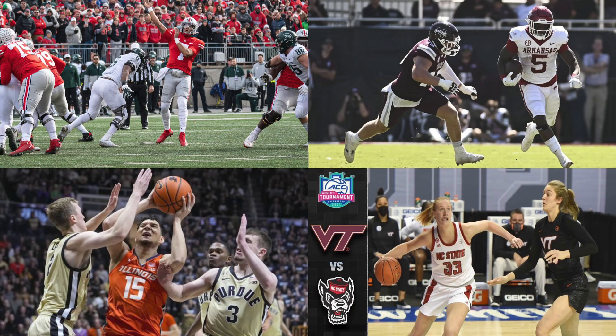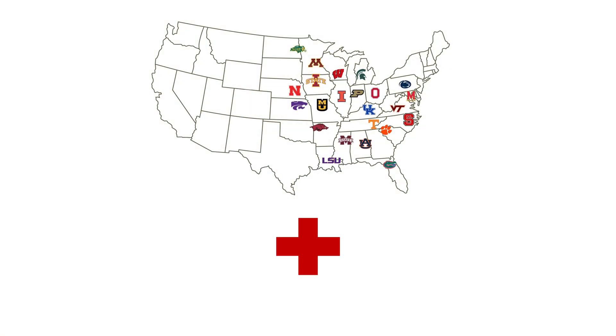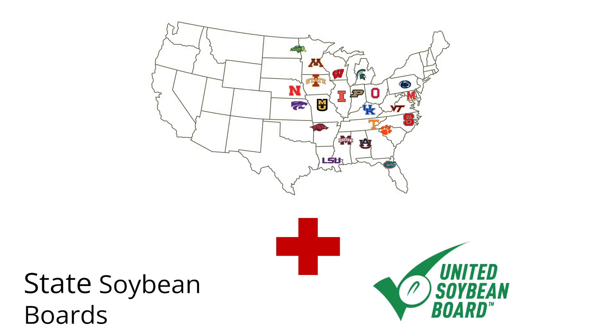When you see these photos of these classic collegiate matchups, generally we're thinking about these land-grant institutions as competitors. But what if we thought about these land-grant institutions as the A-team working together alongside state-level soybean boards and the United Soybean Board to deliver value back to U.S. soybean farmers?